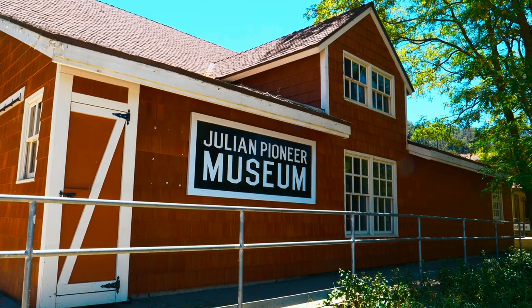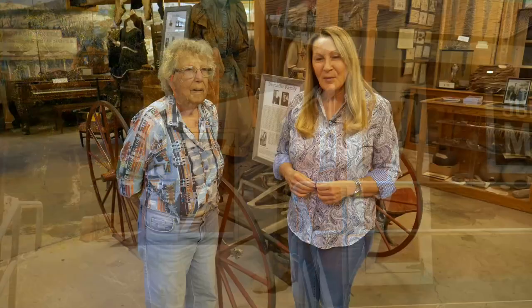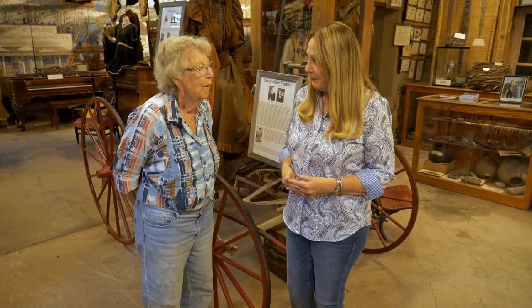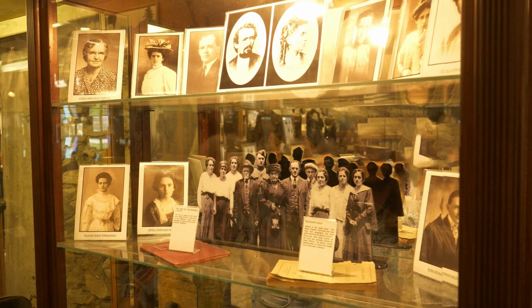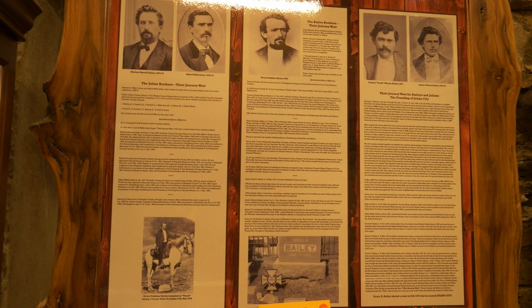We're here at the Julian Pioneer Museum, a must when you visit Julian. Joining us is Marianne Moore, who has been volunteering here at the museum for over 35 years. The first thing visitors will see is the wall of honor. The museum was founded in 1869 by three Confederate soldiers who'd been captured at the Battle of Gettysburg — the two Bailey brothers and their cousin Mike Julian.